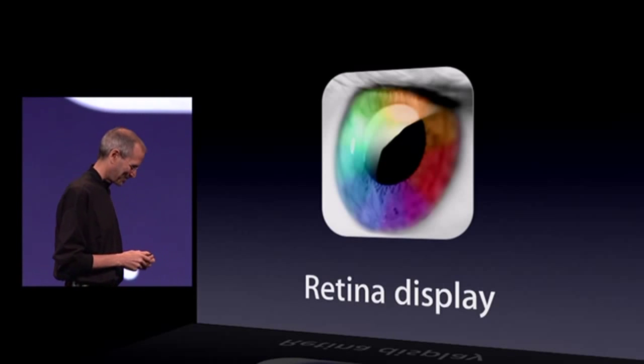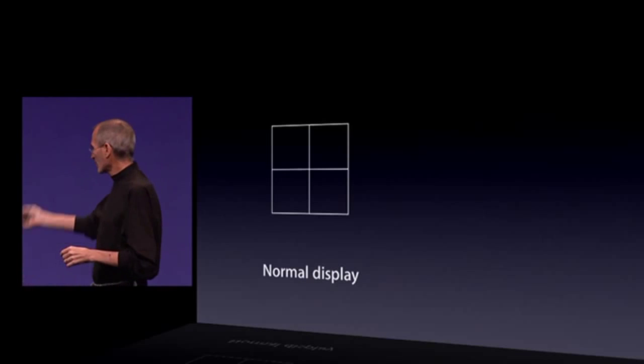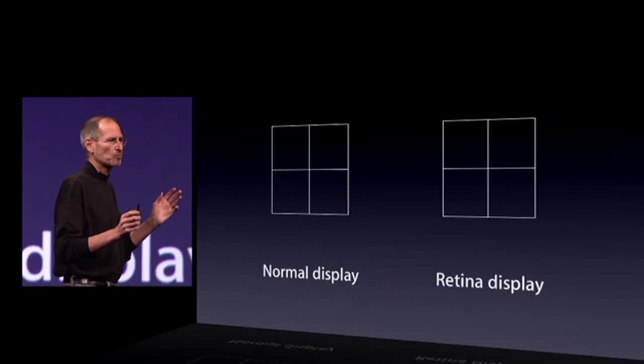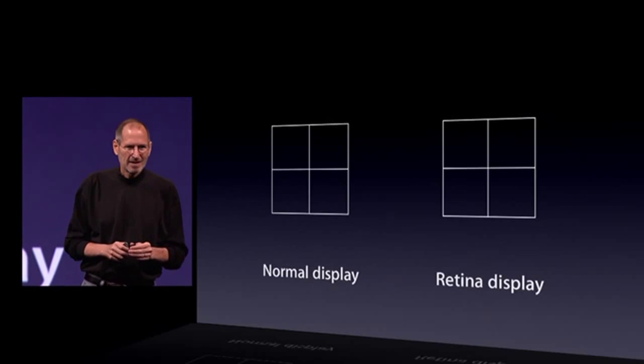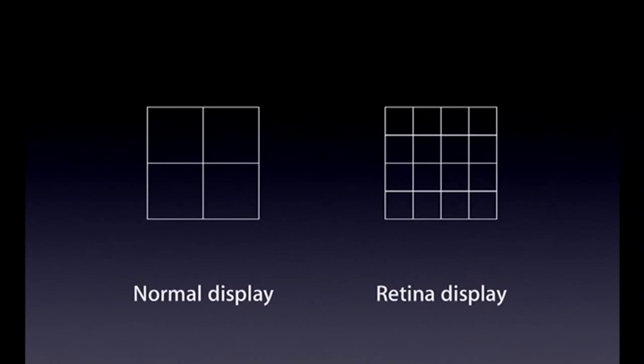What's that? Well, in any display, there are pixels — here's four of them. We start off with the retina display by dramatically increasing the pixel density: four times as many pixels in the same amount of space.